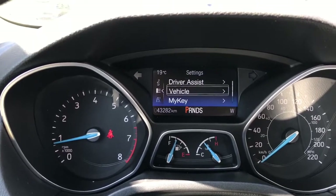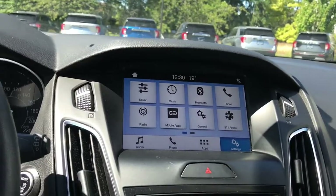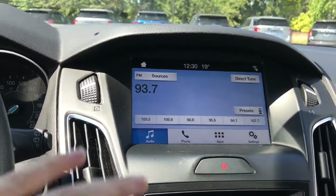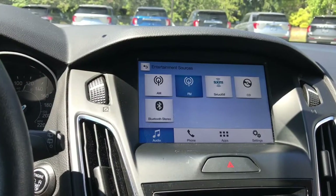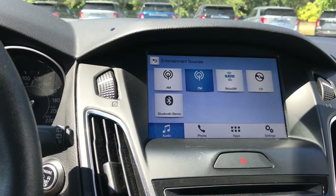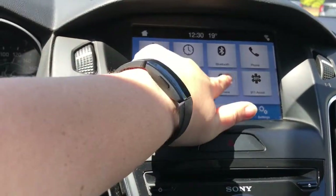Each of these menus has a sub-menu for you to cycle through. Moving over to the entertainment system, starting with audio — you have options that include AM, FM, satellite radio, CD, and Bluetooth. You can also use USB, connect your phone and talk hands-free, and connect your favorite apps.